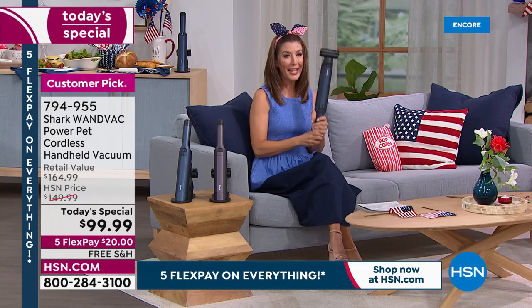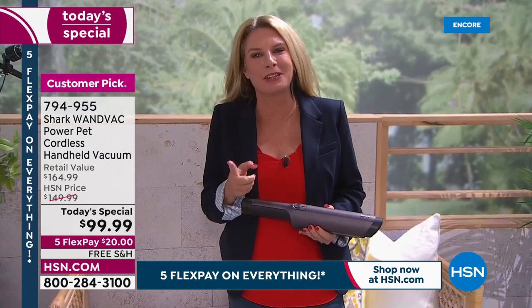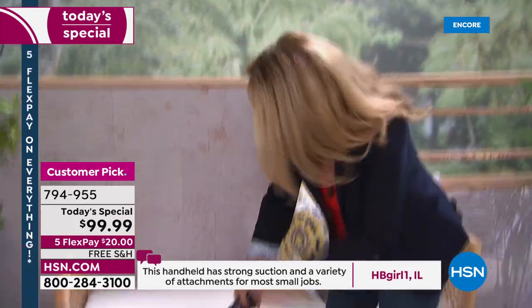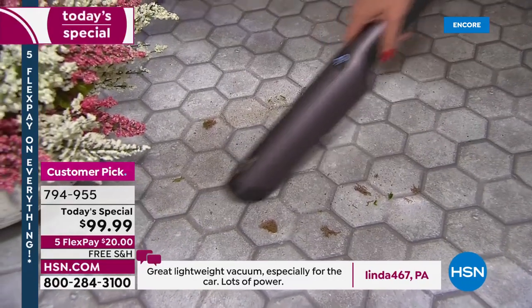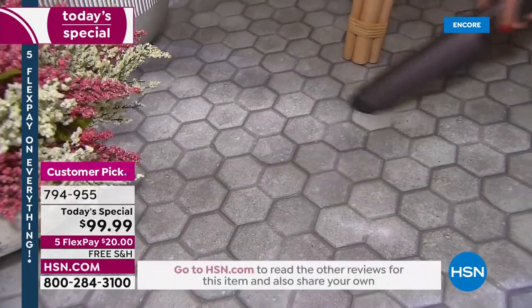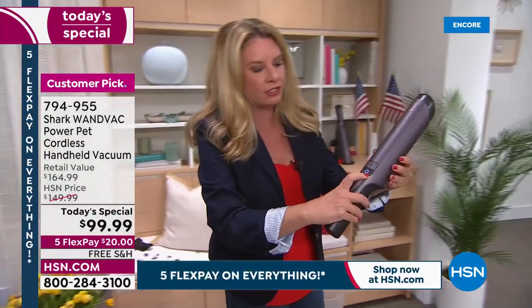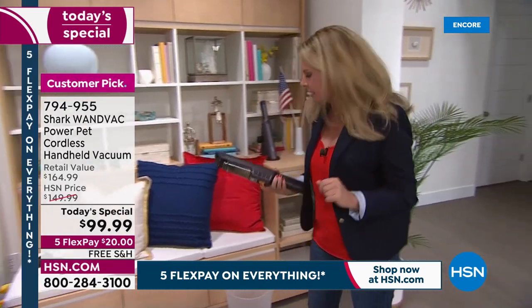Grab blue or purple — you can't go wrong. Twenty dollars to get it home and free shipping on all of our Today's Specials throughout July. We have the best price anywhere and it's already a big customer pick. Where can't you take the Shark WandVac, Tracy? It's cordless — the options are endless. Nowhere — you can't not take it anywhere. Take it to the car, the lanai, the potting station, the kitchen countertops, inside the car between the car seats, around the base furniture — absolutely anywhere.